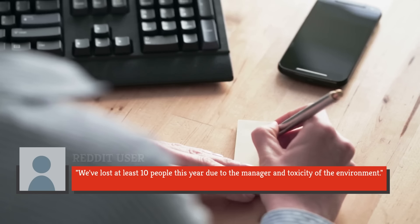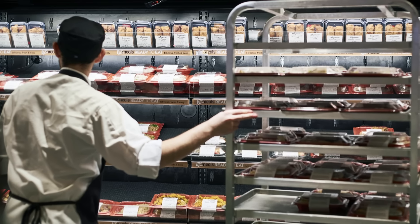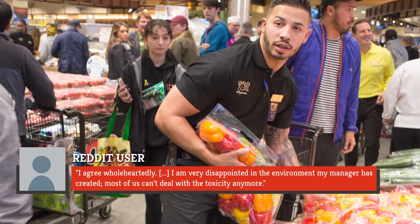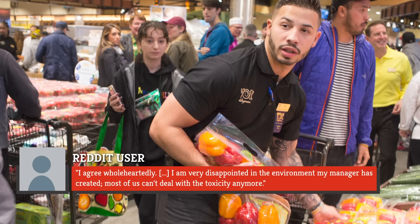One wrote: 'We lost at least 10 people this year due to the manager and toxicity of the environment.' Another employee chimed in, writing: 'I agree wholeheartedly. I am very disappointed in the environment my manager has created. Most of us can't deal with the toxicity anymore.'